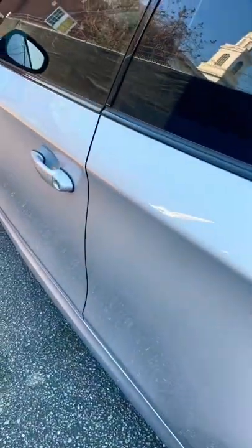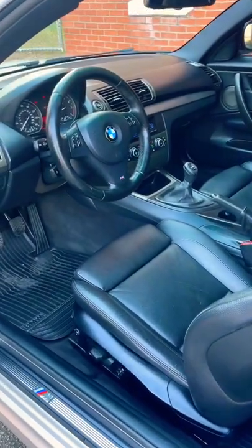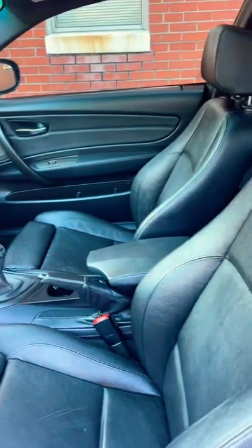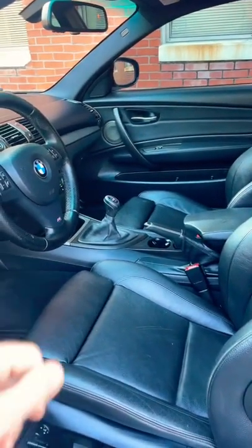We haven't even shown you the interior yet — black leather, manual transmission, 92,000 miles, and only $14,990. Let me know if you want it.